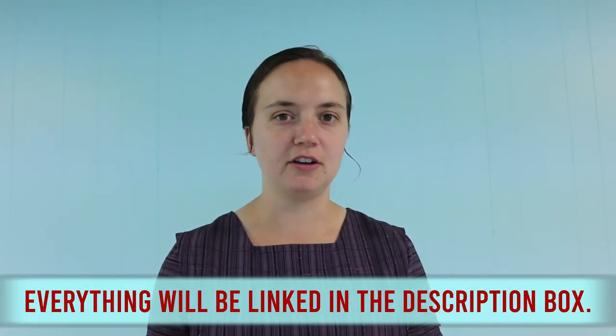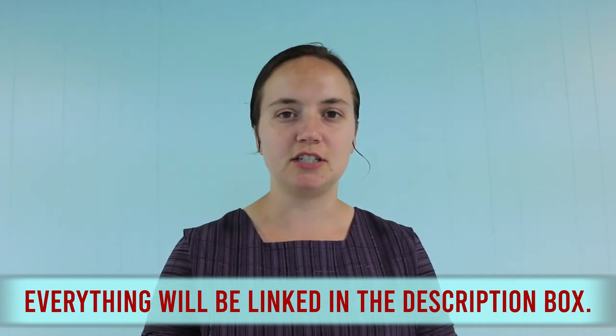Hi everyone. Today I just want to do something a little bit different. I figured I'd take you around our house and show you some of my Amazon favorites that I use at least on a weekly basis, if not a daily basis — some things that I like. Instead of just sitting here and showing them to you, I figured I'd take you around the house as I use them and let you see firsthand how they work.